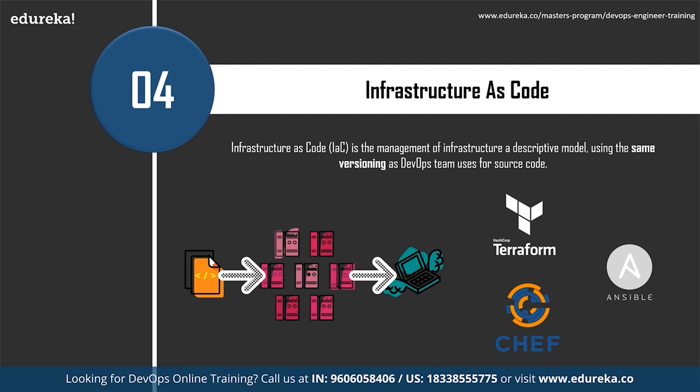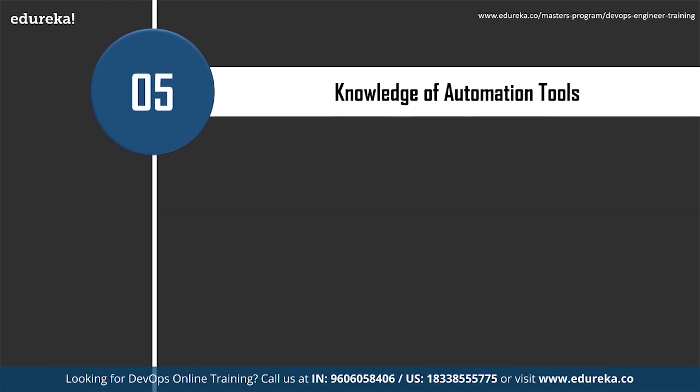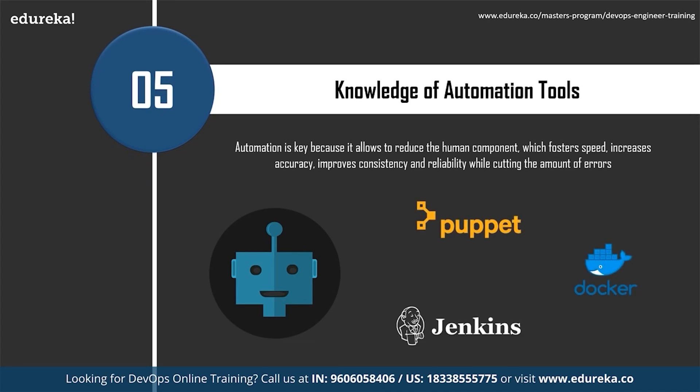All operations are traceable through the version control system, which ensures removal of the decades-old 'works fine on my computer' problem where code that worked in testing doesn't work in production. Infrastructure as code ensures continuity as all environments are provisioned and configured automatically with no room for human error, greatly speeding up software development and infrastructure operations. Automation knowledge is extremely important for a DevOps engineer.